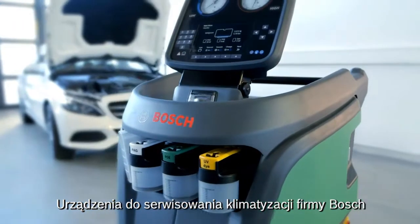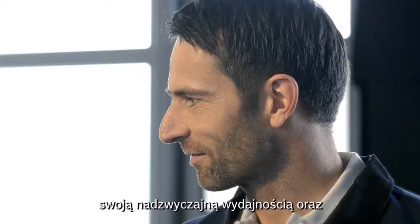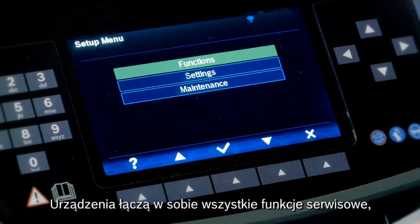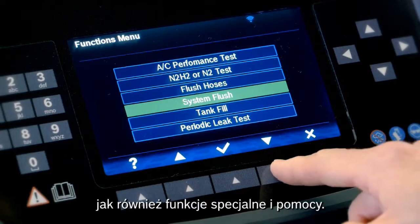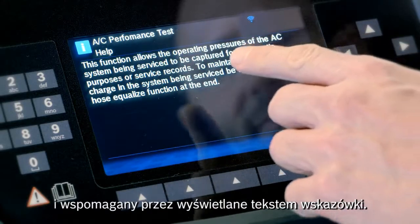Bosch ACS units empower your daily work with best performance and an easy-to-use multi-language graphical user interface. Comprehensive options for maintenance are integrated, including routine functions as well as extraordinary functions. Operation is supported via contextual shortcut help messages.